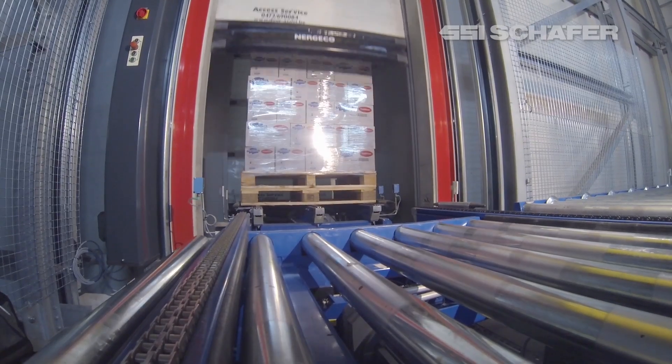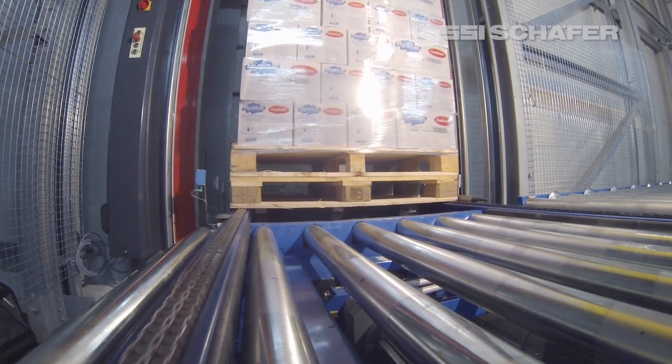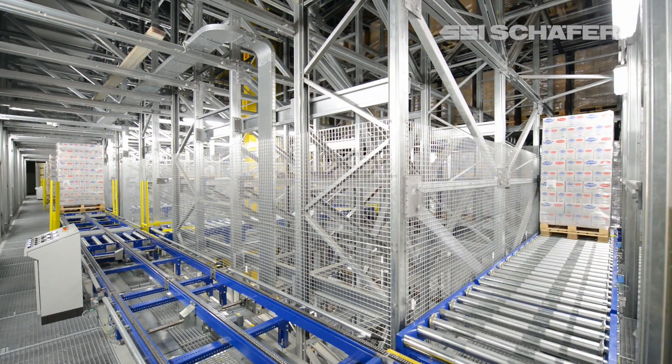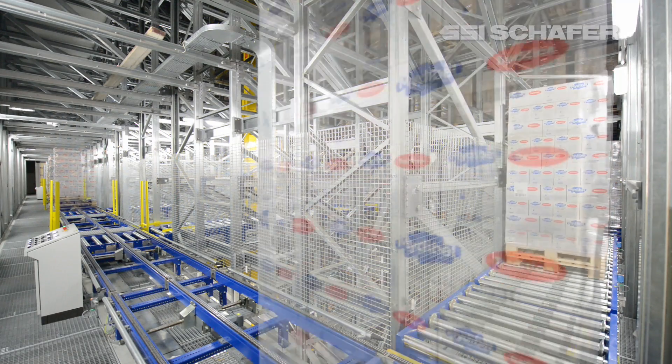Afterwards, items are moved on system pallets to the infeed stations in the high bay warehouse. At the transfer positions for the storage and retrieval machines, the pallets run through an airlock, which serves as fire protection.